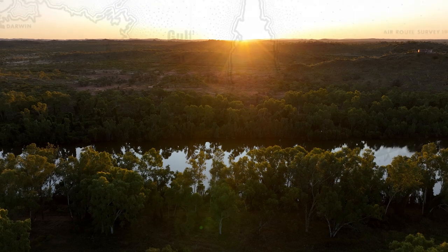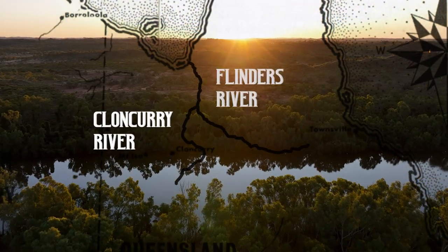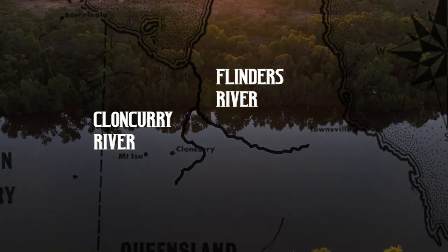The Cloncurry River runs about 900 kilometres through the Gulf Country of northwest Queensland. It's a tributary of the Flinders River, which is one of the major river systems in northern Queensland.